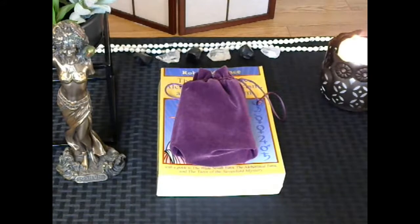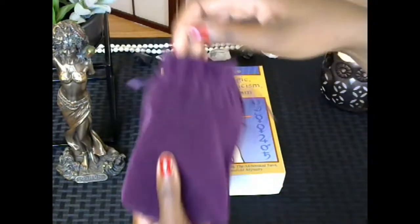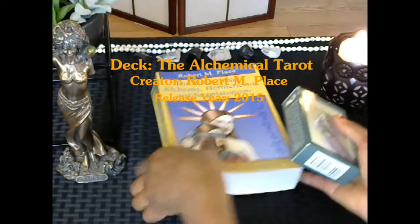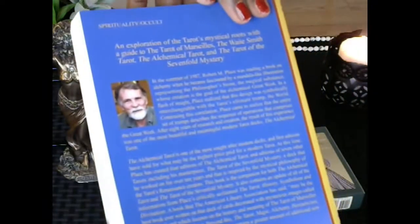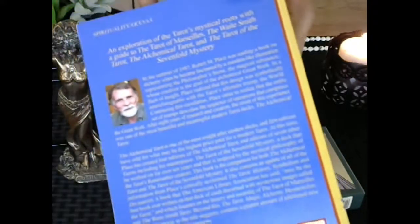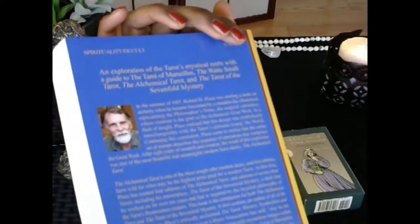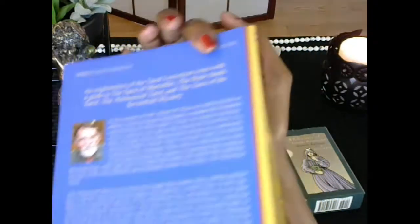Hi, Keisha here of New World Tarot, thank you for joining me today for a review and a reading. Today I'm doing one of my new favorite decks that I have recently acquired — this is the Alchemical Tarot by Robert M. Place. He is an amazing gift to tarot, an incredible historian with incredible depth of knowledge as far as the history of tarot and cartomancy in general. He is both creator and illustrator for this deck and it is an absolutely gorgeous, magical, historical thing of beauty to work with.